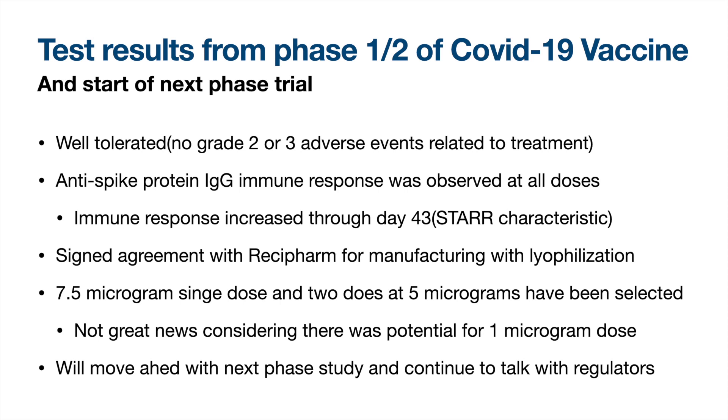The first news to come out since the last video was the mostly positive test results from the phase 1-2 trial of the COVID-19 vaccine. The market reacted sharply and moved down about 40% in one day — I think this is because there was confusion about a comment in the press release that was cleared up on the investor call. The vaccine was shown to be well-tolerated and generate an immune response, increasing at least until day 43. They had signed manufacturing agreements, which is an excellent sign for the immediate availability of the vaccine. Unfortunately, Arcturus has selected a 7.5-microgram dose and 2 doses at 5 micrograms to move forward. For context, Pfizer's vaccine will be 2 doses at 30 micrograms and Moderna's will be 2 doses at 100 micrograms. So Arcturus will still have a significant advantage, just not as much as previously thought possible. They will continue to move ahead with more studies as well as talk to regulators.